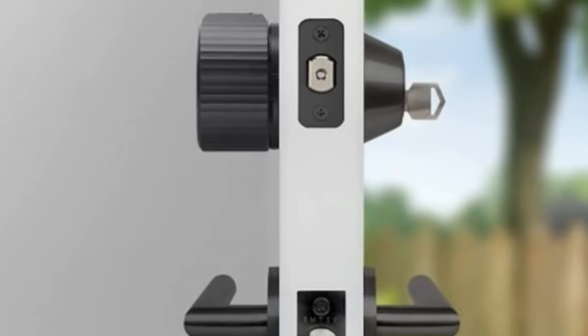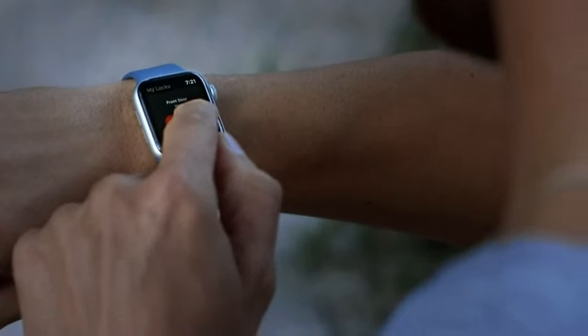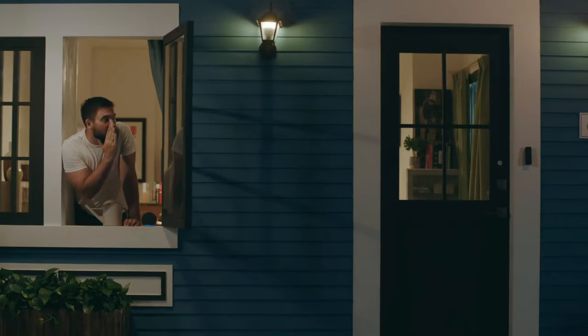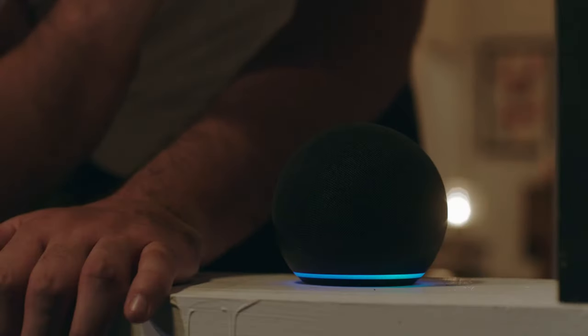It's easily one of the best smart lock options on the market. So that wraps up our list of the best smart locks. Hope you found this video helpful — if so, please leave a thumbs up, as I always appreciate that. Let us know in the comments down below which smart lock you're going to choose.